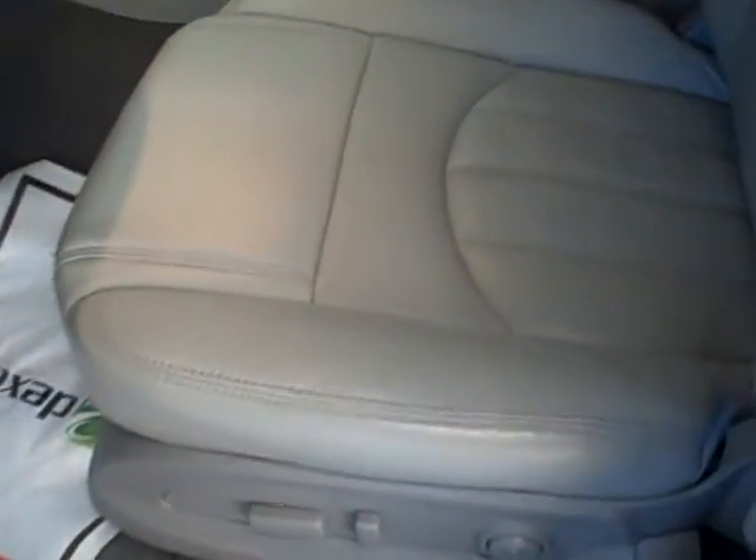On the interior of the vehicle, leather and floor coverings are all in very nice condition. The carpeting is not stained as far as the floor mats are concerned.